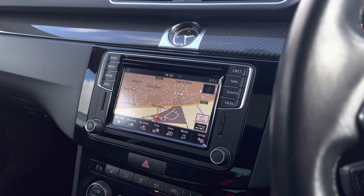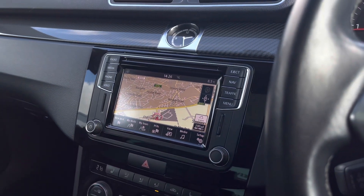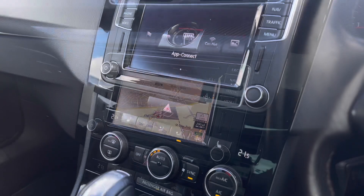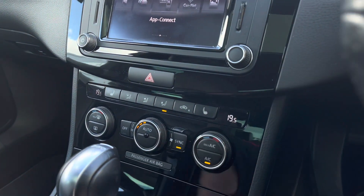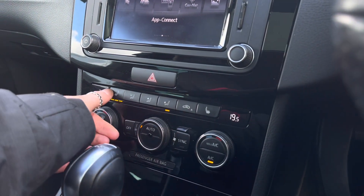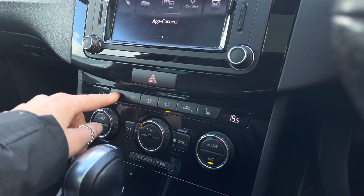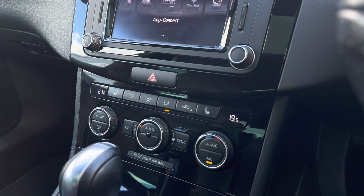Going on to navigation, you're equipped with satellite navigation featuring a 3D map to help you plan your routes and provide the quickest ones. Panning further down you'll find your climate controls, offering you and your front passenger individual airflow to keep you both comfortable on all journeys, with the fan speed in the centre. You also have your heated front seats, which is an optional upgrade on this model to keep you nice and cosy in the colder months.